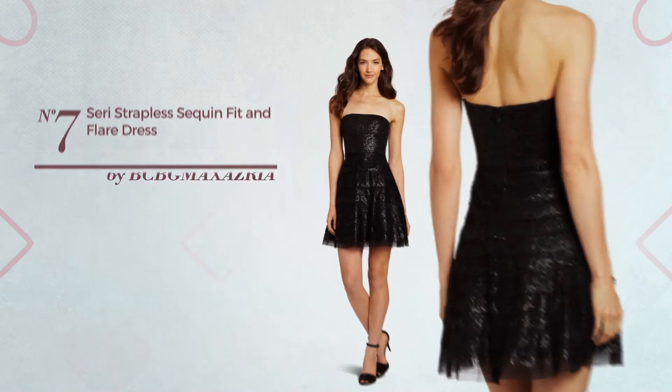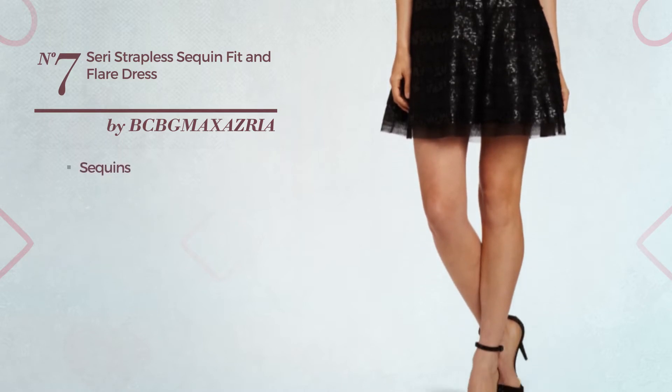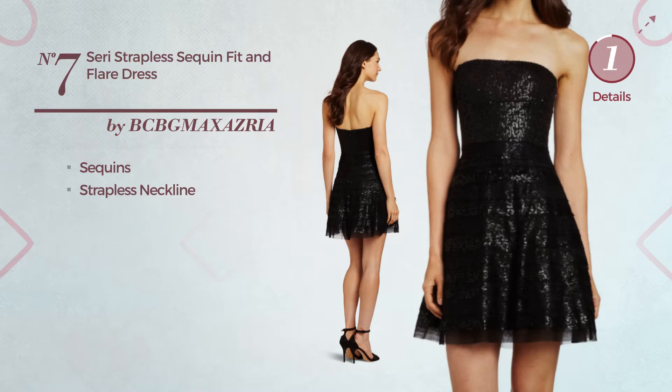Number 7: A Fit & Flair Dress featuring a classic style, enriched with sequins. This dress includes strapless neckline. Available solely in this color.